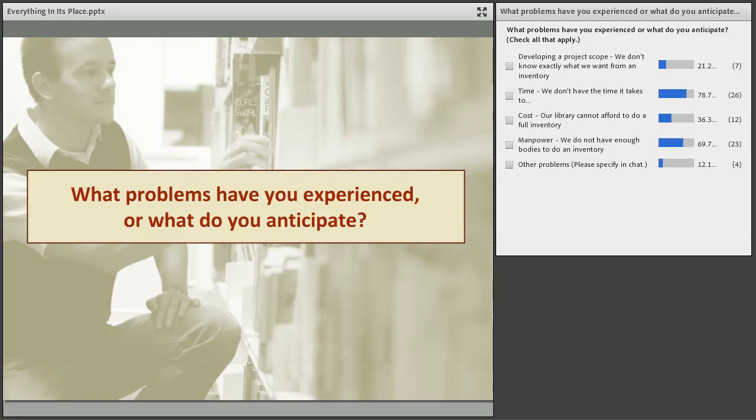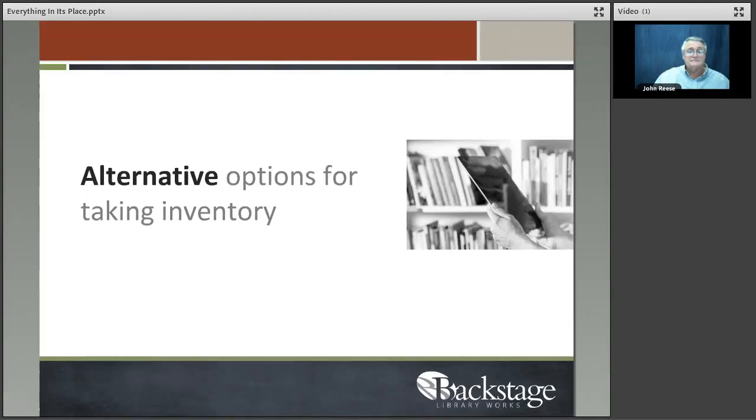Angelina Brown found 974 items on just the third floor that they scanned but which didn't exist in the catalog — no bibs, no items. It's surprisingly easy for someone to create a record and just not save it, so a book ends up on the shelf with no catalog record. We're going to talk about some things you can do beyond a complete inventory to check the health of your system.